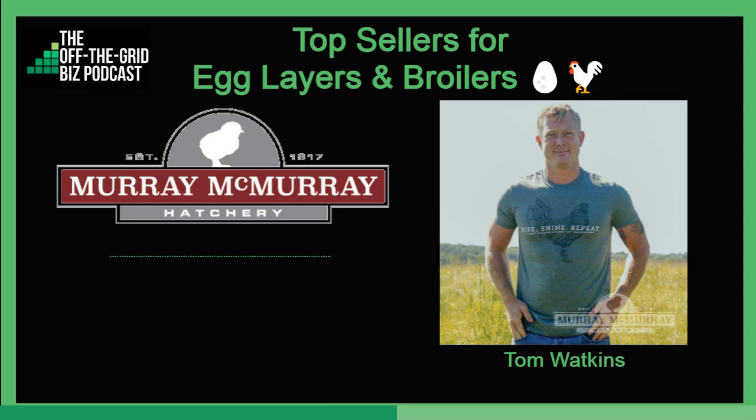After broilers, it's our best egg layers. The Red Star is a really nice brown egg layer. The Pearl Egg Corn is the industry standard for white eggs — that's what you get at the grocery store. These are the breeds that are going to lay the most eggs.